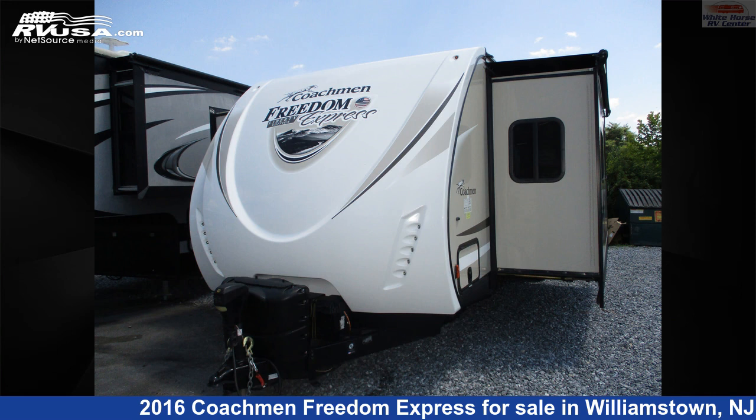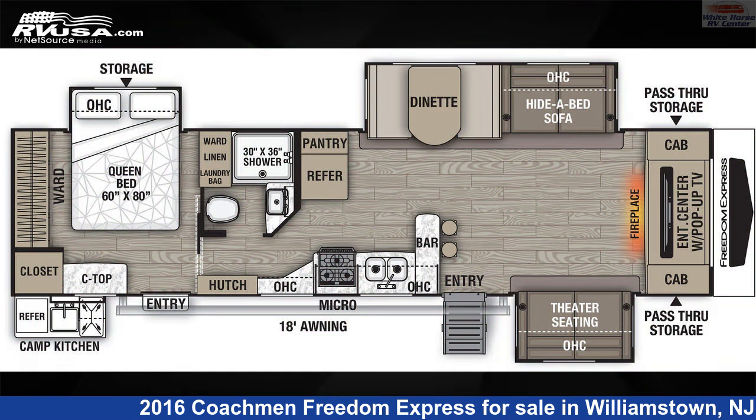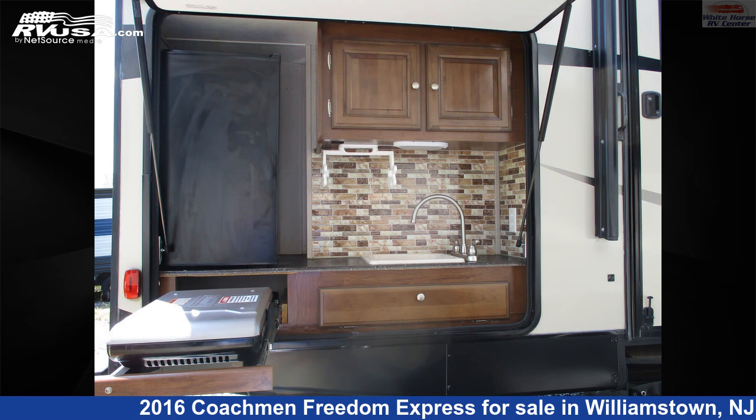This 2016 Coachman Freedom Express 321 Feds Front Entertainment Triple Slide is a travel trailer RV. It is located in Williamstown, New Jersey, 08094, and is offered for sale by White Horse RV Center.